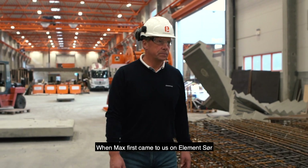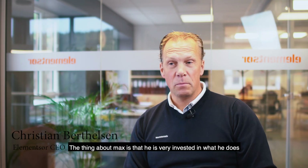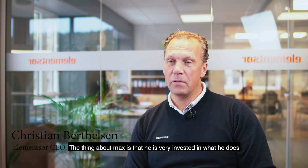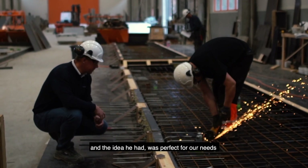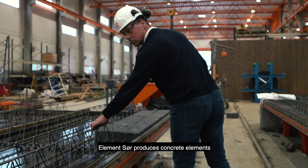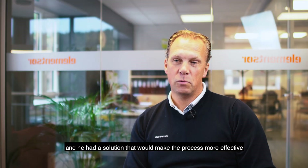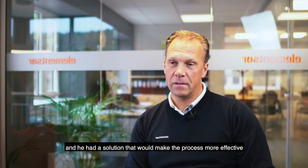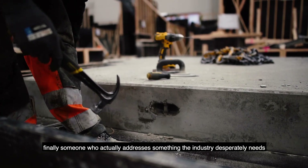When Max came here to us at Element Sør, he had a great idea, and it was very nice with Max. From the first time he was very engaged in what he was doing. He had an idea that was very good for the project we have. We at Element Sør are a manufacturer of metal elements and he had a solution for how we could be effective. It was fantastic that anyone can take advantage of something that the industry really needs.